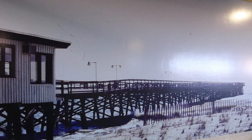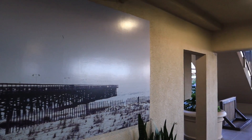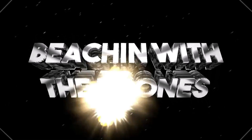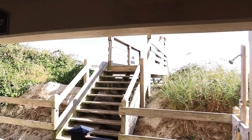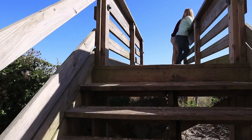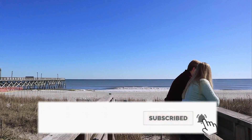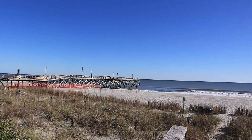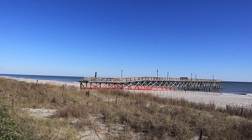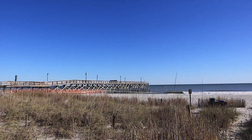Surfside Beach Pier — wait, that's a mural of the old pier. What's happening everybody? If you're new to this channel and you love Myrtle Beach and the surrounding Grand Strand area just as much as we do, make sure you click that subscribe button and hit that bell notification so you won't miss a thing. Here is one of the last looks from a week or so ago of what was left of the Surfside Beach Pier.